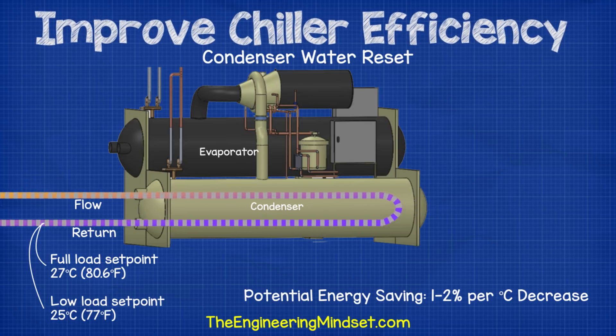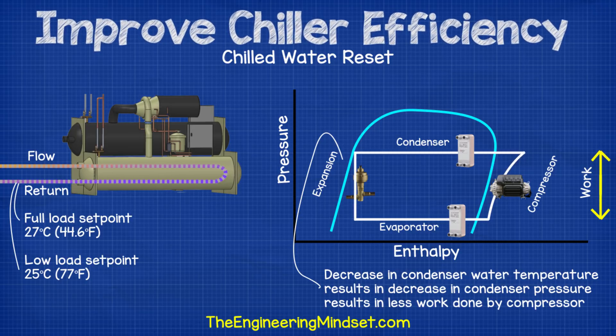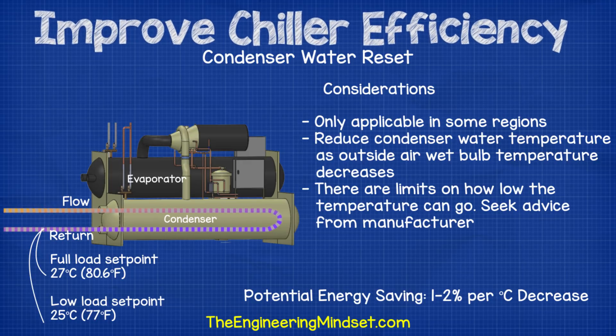Condenser water reset can only be implemented on water-cooled chillers, as air-cooled chillers do not use condenser water systems. This is very similar to chilled water reset. By reducing the temperature of the condenser water, you reduce the amount of work the compressor needs to do, because the decrease in water temperature results in a reduction in condenser refrigerant pressure. As a rule of thumb, you can typically save 1–2% per degree Celsius the water temperature is reduced. Usually the condenser water return temperature set point is fixed around 27°C or 80°F. In regions with temperate climates, the condenser water temperature can be reduced as the outdoor wet bulb temperature decreases. There are limits on how low you can go — the chiller will eventually shut off to protect itself, so check with the manufacturer first.